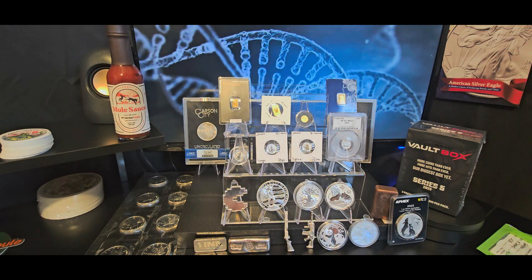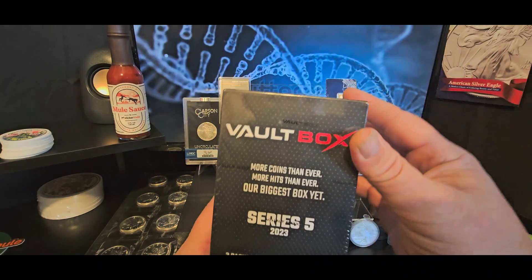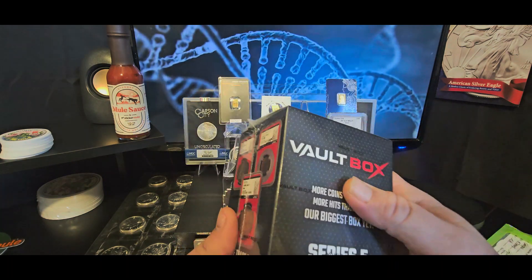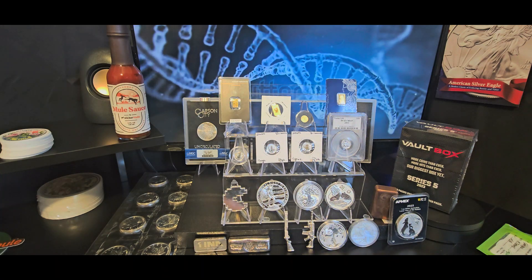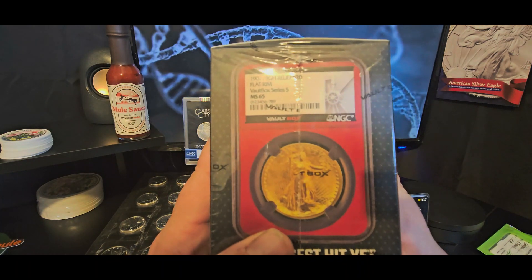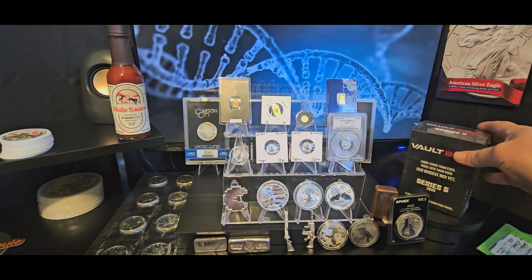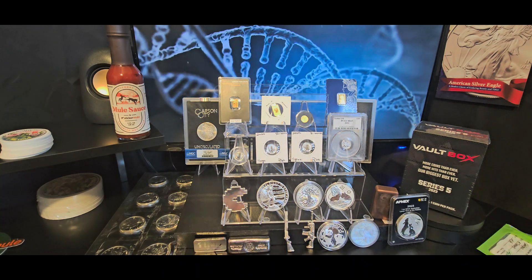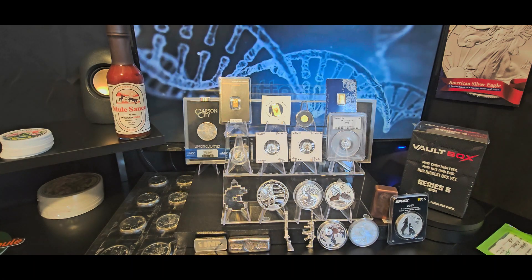Anyway guys, I just thought I would share this with you. Did you guys get Vault Box 5? It was really expensive this time. If you did, any luck? I know they're selling like crazy on Whatnot — I've seen some pretty awesome coins get opened up. I did not see the $50,000 1907 high relief get opened up; it may have, but I haven't seen it. Let me know what you think down in the comments. Did you get a red core? Did it suck? Did it rule? Was it awesome? Let me know. Thank you guys for your time.